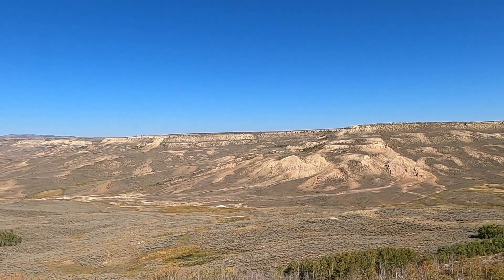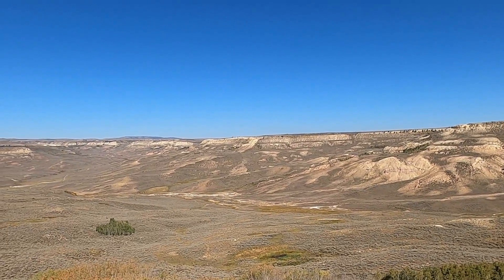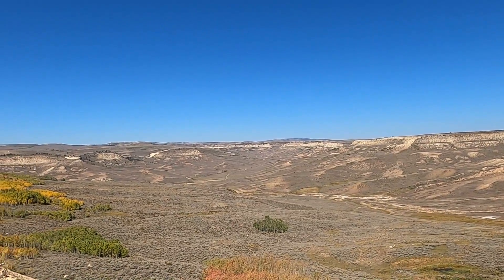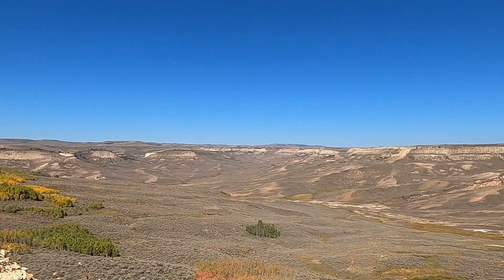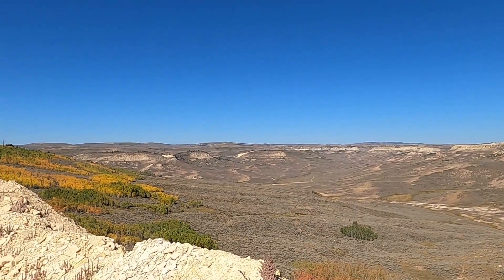Welcome to Southwest Wyoming, and I'm out here fishing. You're like, what? Doesn't look like there's any water around. Over 7,000 feet in elevation, and I'm out here fishing. Well, I'm actually hunting for fossil fish.